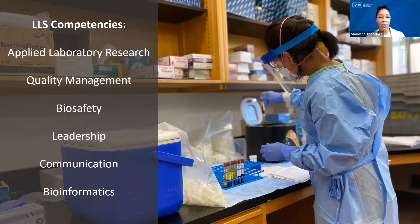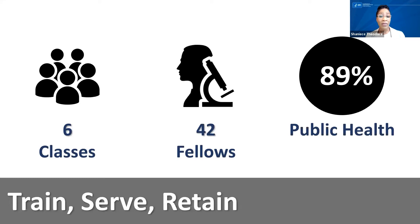She's processing samples at a Wisconsin satellite lab on a college campus as part of that study. The fundamental objective of LLS is to train, serve, and retain. We want to train fellows through service and retain them in public health after they leave the program. We've had six classes over five years, matriculating 42 fellows, and five more will join that list in July.